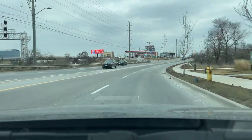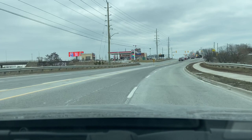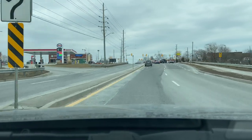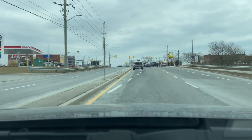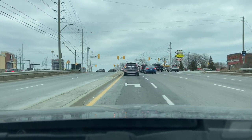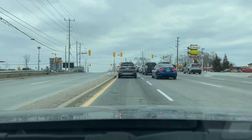Here we're coming back up to Liverpool Road where we'll be making a left, ending the Bay Ridges Drive Tour. If you have any questions please feel free to leave a comment or send me an email — I'll have my email linked in the description there below. I hope you have a great rest of your day and I will see you in the next video.